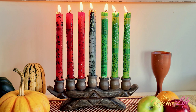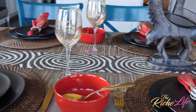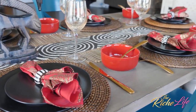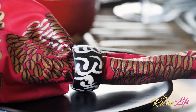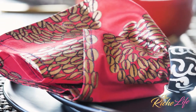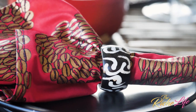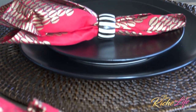The official Kwanzaa colors are red, black, and green, but on this table I focus primarily on red and gold specifically, because I wanted to tie this in with my Christmas tablescape in my dining room. I started with these gorgeous napkins from Reflection Design, one of my favorite places to find the best in Afrocentric wares. They're accented by bone napkin rings which come in all different designs, adding to the uniqueness of the table.